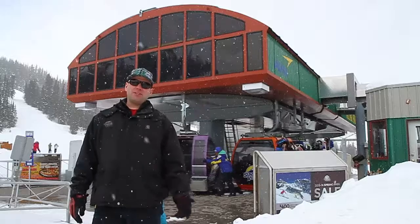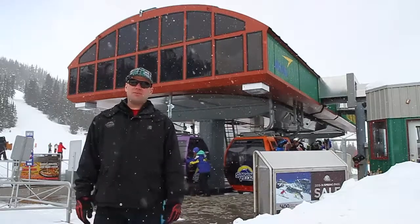I'm Darryl from Gondola Maintenance at Sunshine Village. I've been working Gondola Maintenance for the past five years.